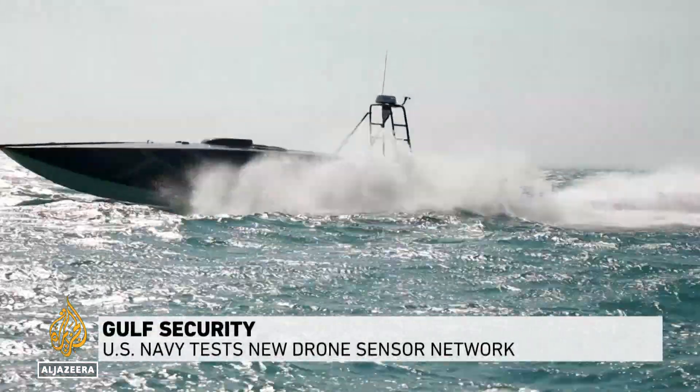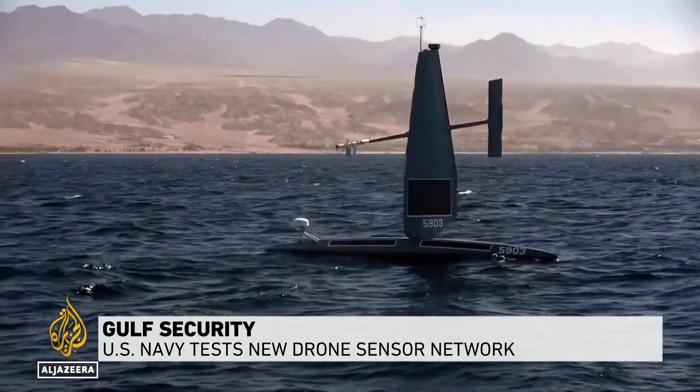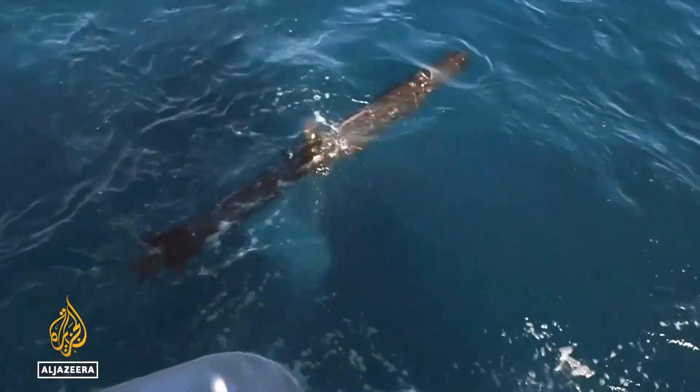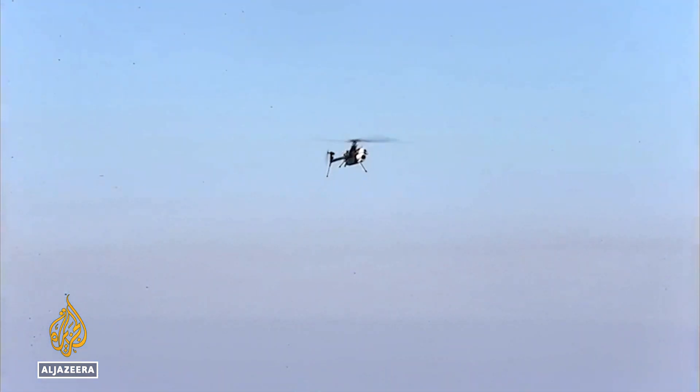These unmanned surface drones make up a new sensor net already being trialed by the US Navy in the Gulf and could prove a game-changer. The net aims to provide total surveillance of what is going on under or in the skies over a vast area of the sea or ocean.